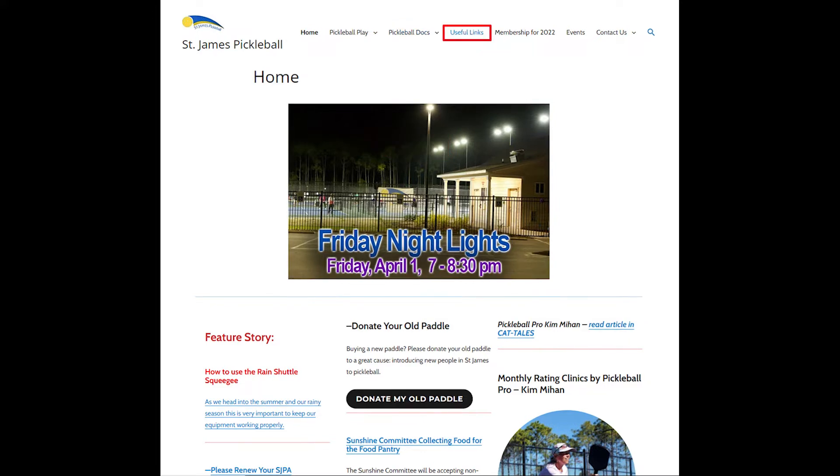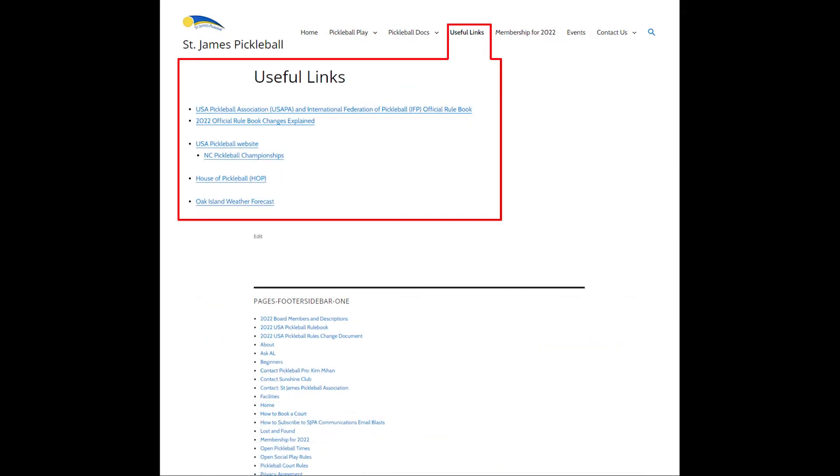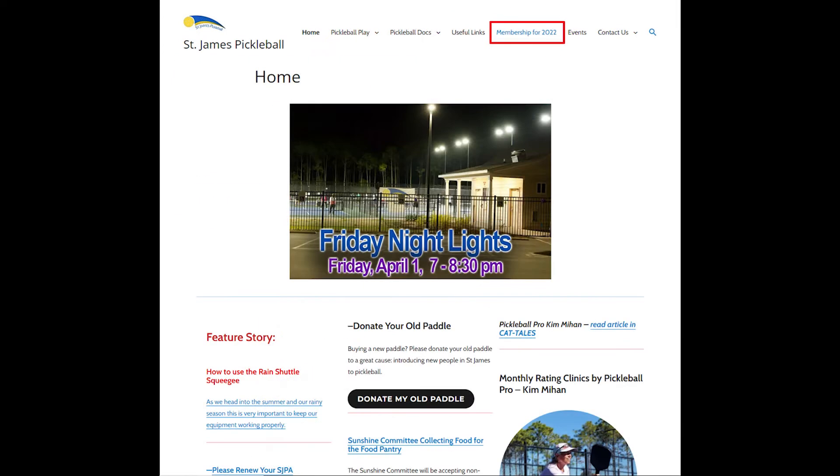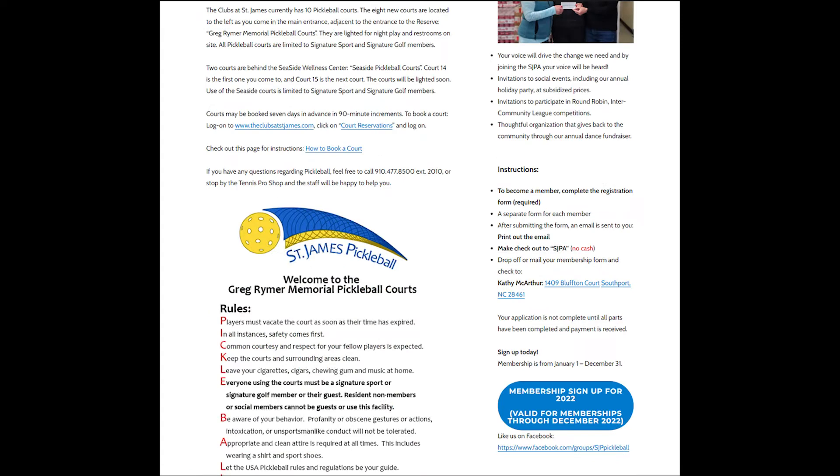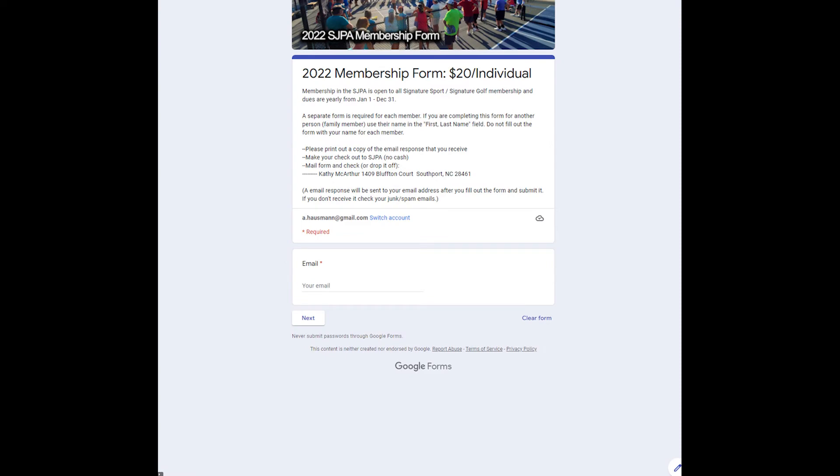Then we have Useful Links — just some odds and ends: Pickleball rules linked to House of Pickleball, weather and the forecast. Next up we have the Membership page, which also has the form for signing up to become a member. One note is that you have to sign up every year — the membership is a yearly membership.